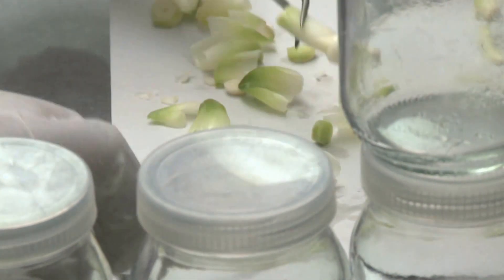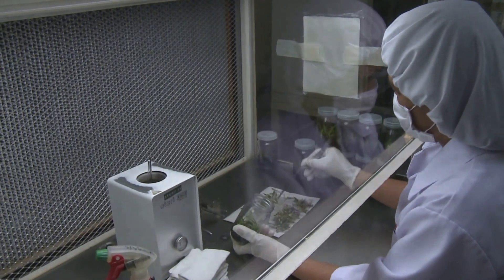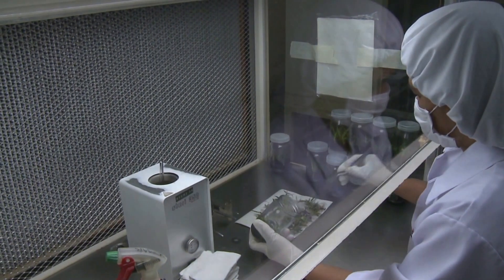The fruit grows from the centre of the plant, with sword-like leaves surrounding it. The pineapple plant is the only bromeliad to produce edible fruit.